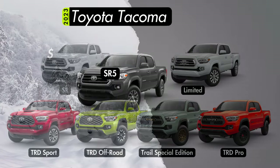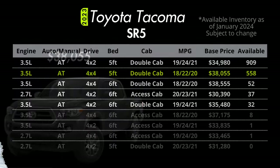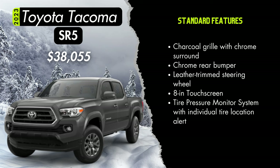Let's step up to the SR5 trim with a starting price of $38,055 in double cab standard bed 4x4 V6 configuration. There is an abundance of two-wheel drive double cab standard bed configurations with the V6, and there's still a pretty good number of the V6 4x4 double cab with the standard bed. Upgrades for the SR5 over the SR will include a charcoal grille with a chrome surround, a chrome rear bumper, leather trimmed steering wheel, and an 8-inch touchscreen.